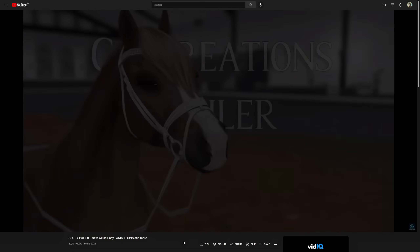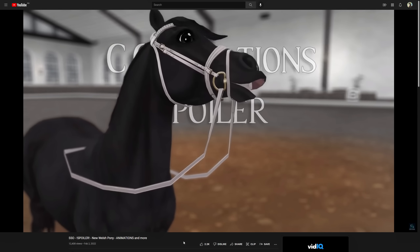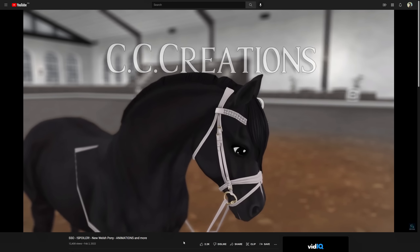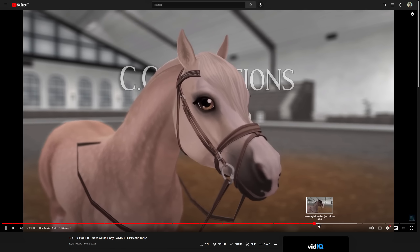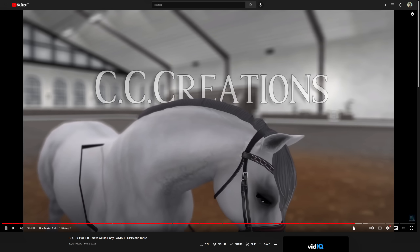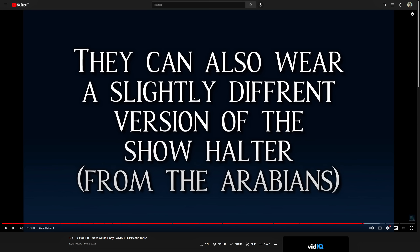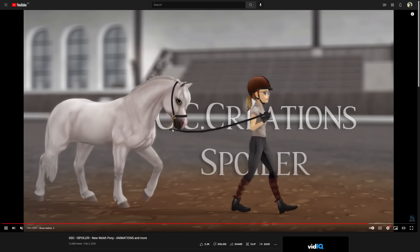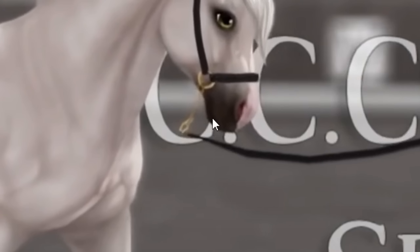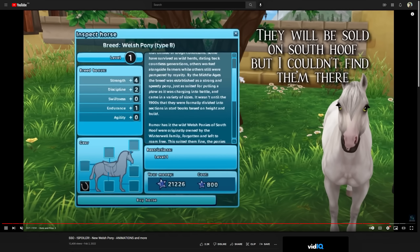And here are the new English varietals. I don't dislike them, I'm just not impressed. Eleven colors — that's a lot. I'm not going to look through them all. Show halters — they can also wear a slightly different version of the show halter from the Arabians. Stats and price — they're going to be 800 Star Coins. That's nice. They'll be sold on South Hoof, but I couldn't find them there.